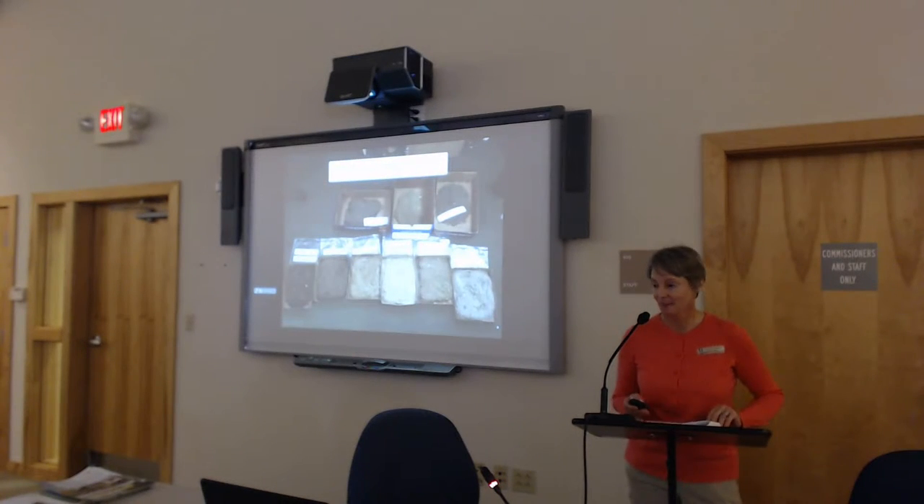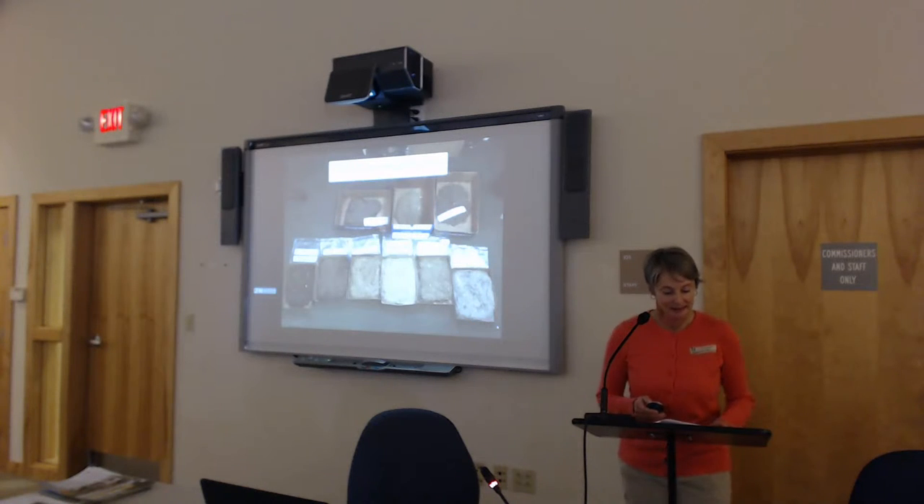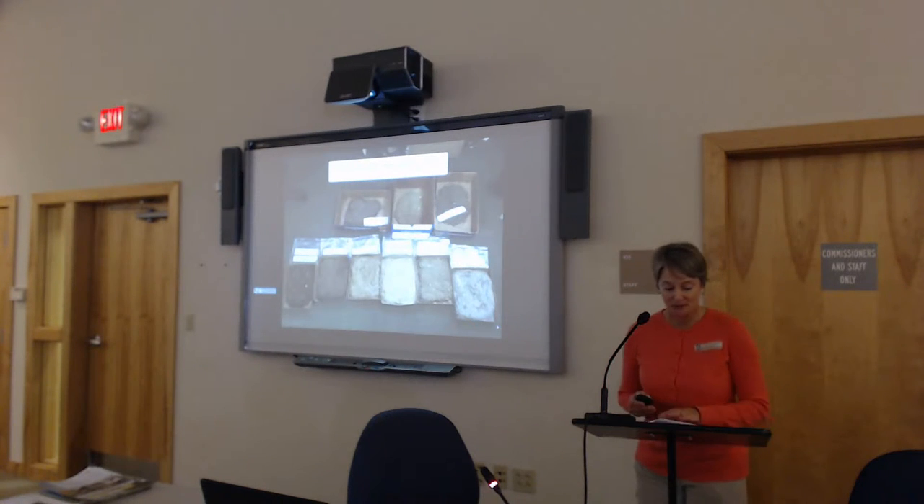Before planting your garden, it's really important to select the appropriate plants. In order to select the appropriate plant, we need to know where we're starting with our soil. Start with healthy soil is a really important step — it's step number two of the Jersey Friendly Yards website.